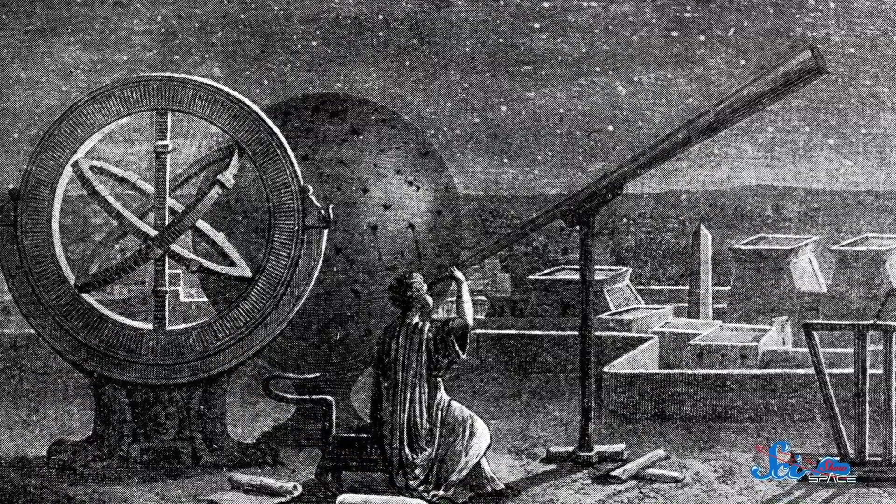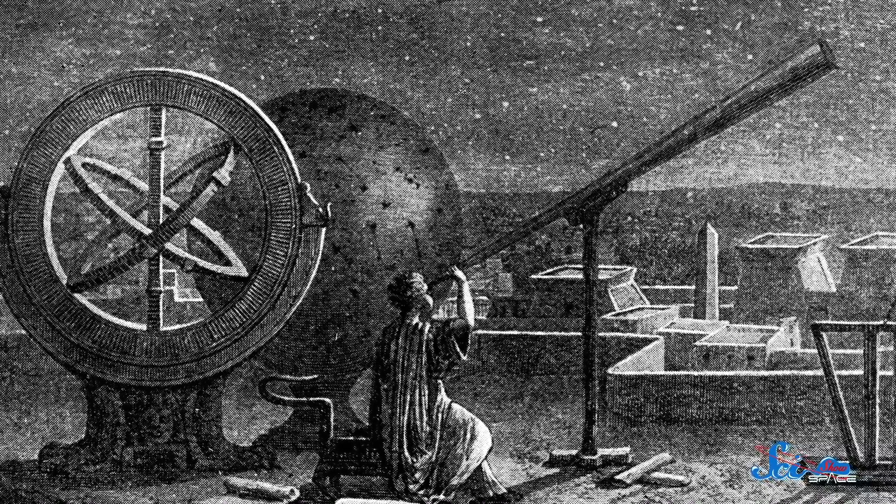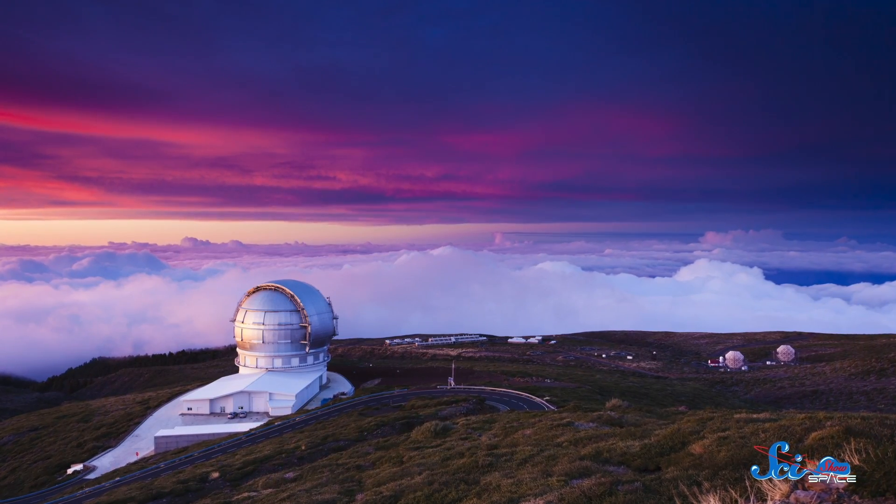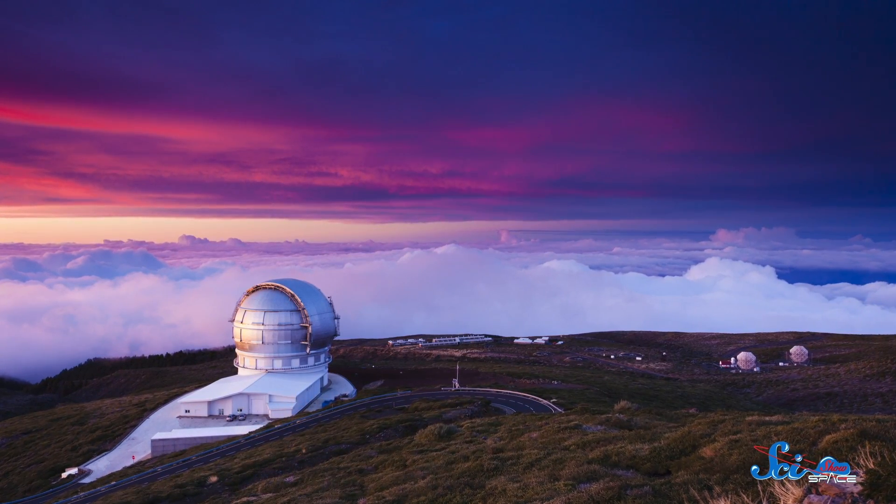People have been awed by the sky ever since there were people, and today's astronomers are heirs to that millennia-long tradition. But what's surprising is that the way modern researchers study the sky hasn't really changed in the last few centuries. Sure, our methods have gotten better, and there's the odd cosmic ray to keep things interesting. But for the most part, astronomers still study things by analyzing their light — in other words, by looking at them.